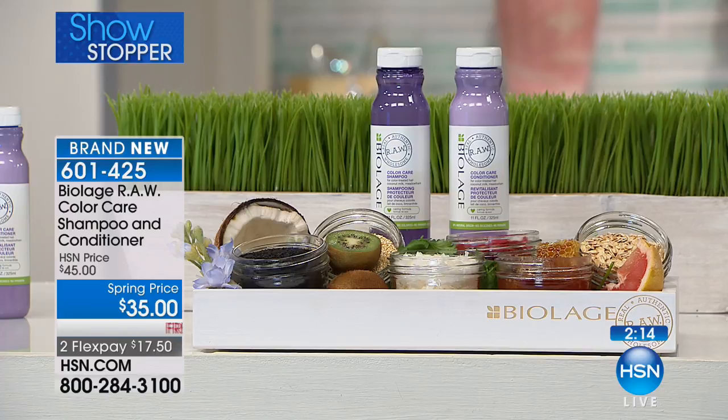It smells really good too. I've literally had people stop me in the street and ask what perfume I'm wearing. And I've had to say, 'It's not perfume — it's actually color care by Biolage RAW.' Biolage RAW. And again, this is a brand new product — we're doing the launch here right now.